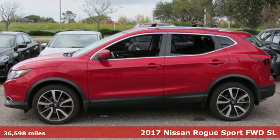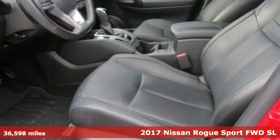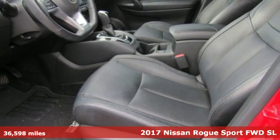Here's a 2017 Nissan Rogue Sport. It is what it says it is — a Rebel ready for some fun.